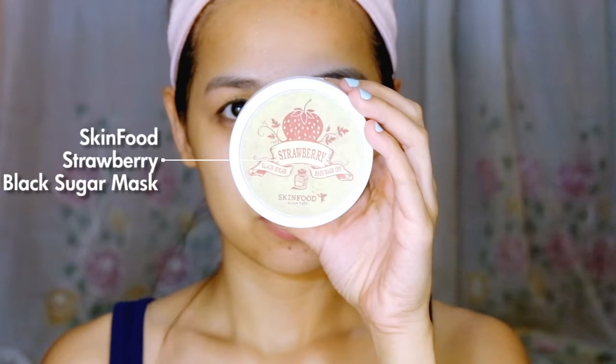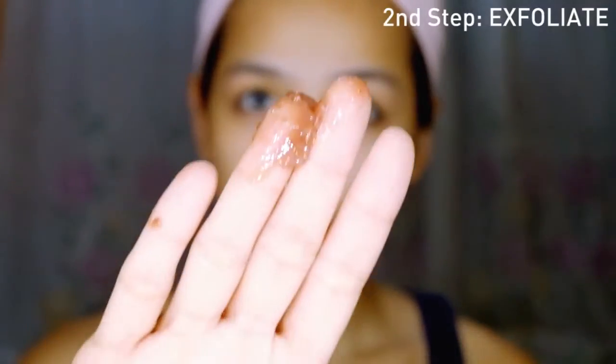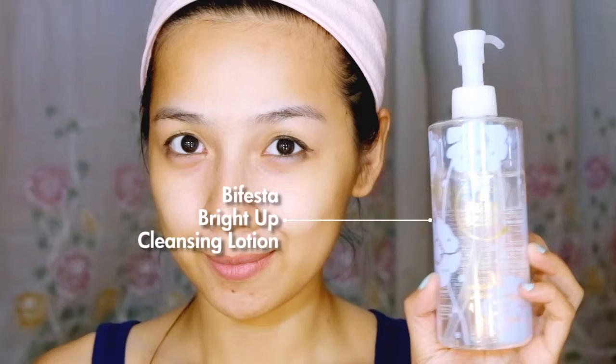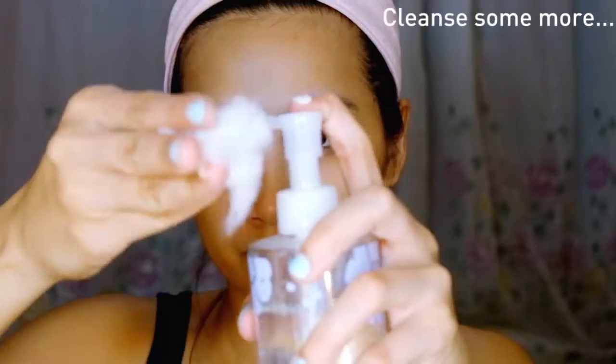Second step: exfoliate. My skin always looks horrible if I don't exfoliate at least once a week. That's why a facial scrub is a must-have item for me. Dead skin cells usually pile up on the surface and clog the pores, and skin with a layer of dead skin cells will also not get the benefits of the skincare products that you use. Most people do this before washing the face, but I just like to do it differently.